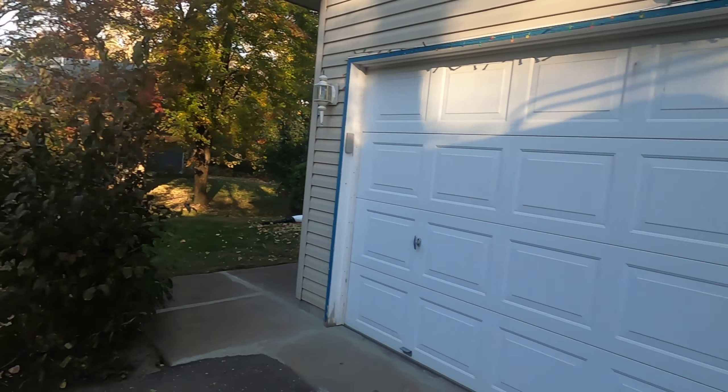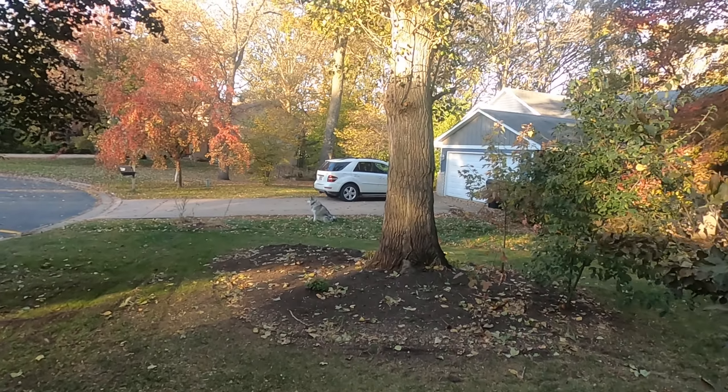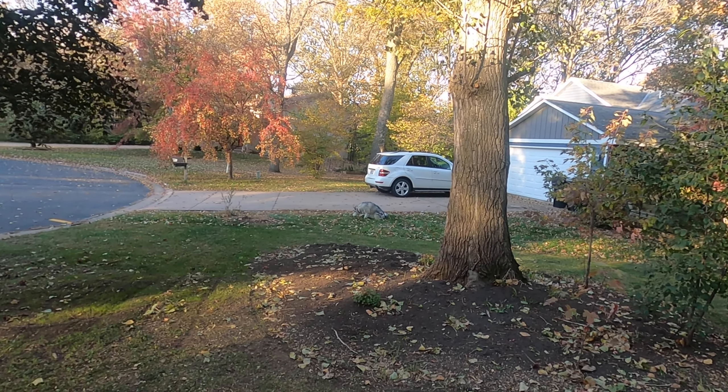Yeah, still a chilly morning out. Isn't it, Indie? You don't mind. What do you see? You see a squirrel? You won't chase those things. You're such a good girl. Yes you are, sweetie pie.